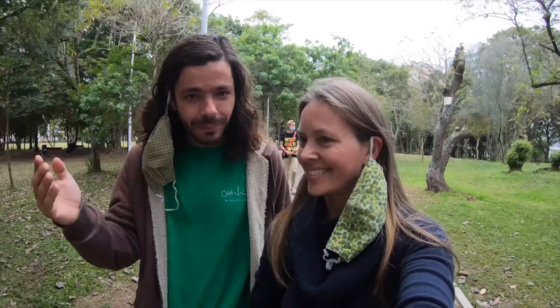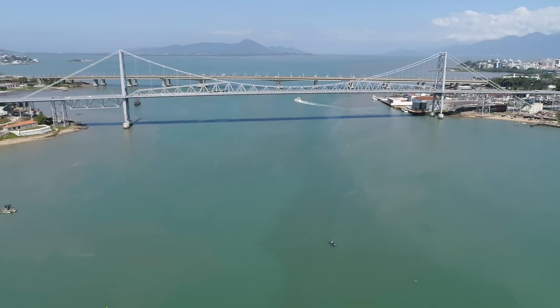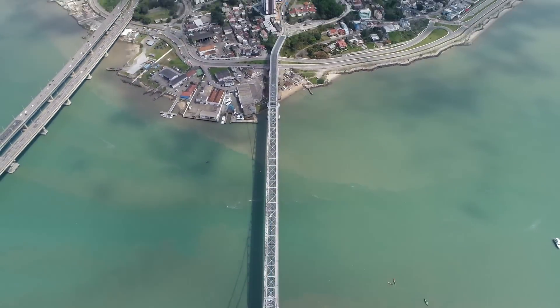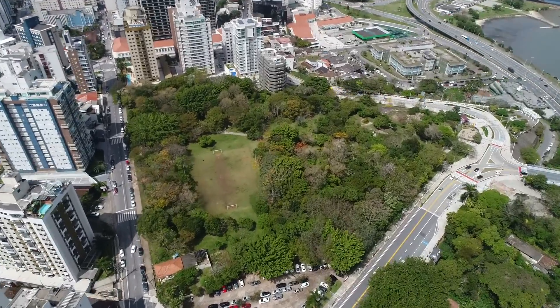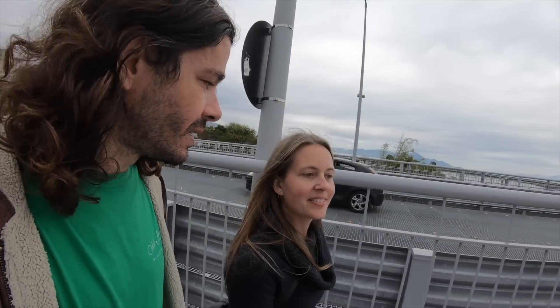Now we're going to go through the bridge — on top instead of underneath. You know the bridge we always cross to go to town. This bridge has been under repair for over 30 years because it was almost falling. They rebuilt the entire bridge and now it's all good. For many many years we dreamed of the day we could walk on this bridge — it was just like closed for 30 years. It's just like the postcard of the city — the city is known for this bridge.